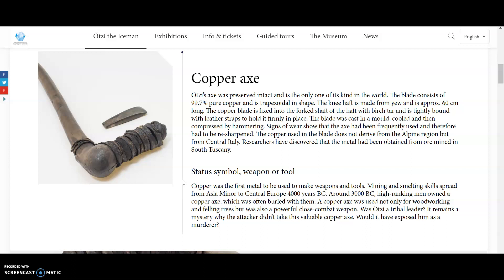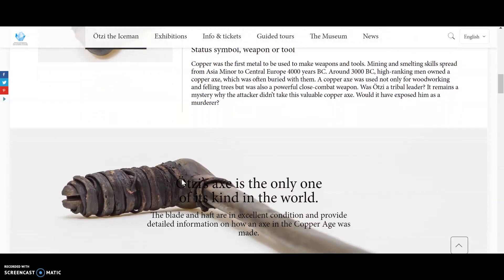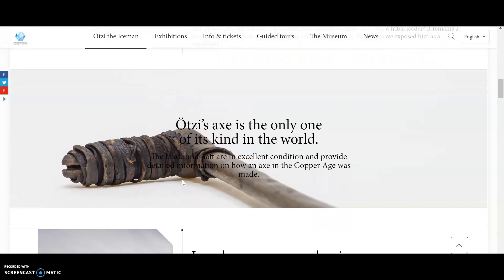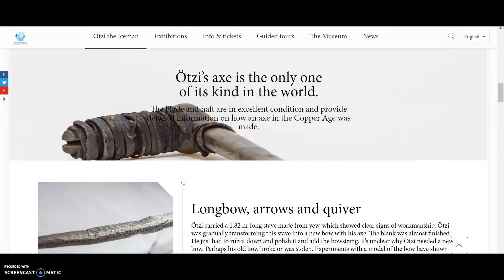It remains a mystery why the attacker didn't take this valuable copper axe. Would it have exposed him as a murderer? Otzi's axe is the only one of its kind in the world. The blade and haft are in excellent condition and provide detailed information about how an axe in the Copper Age was made.